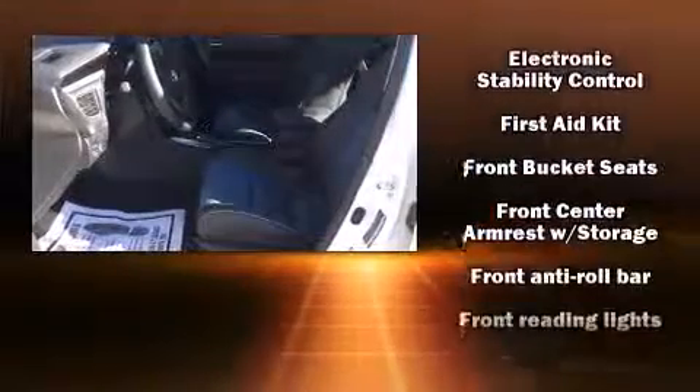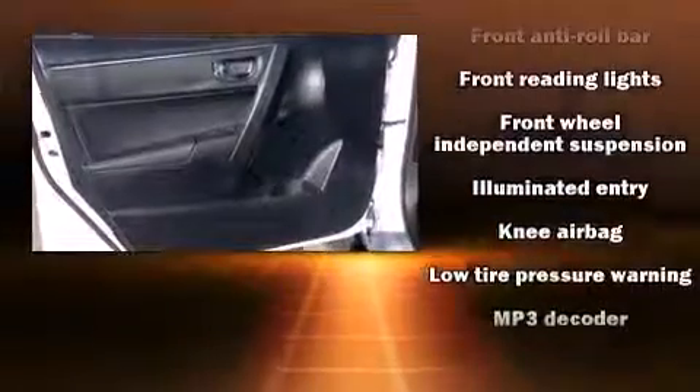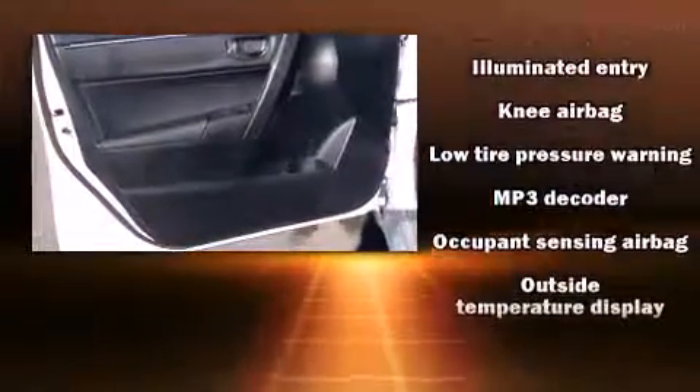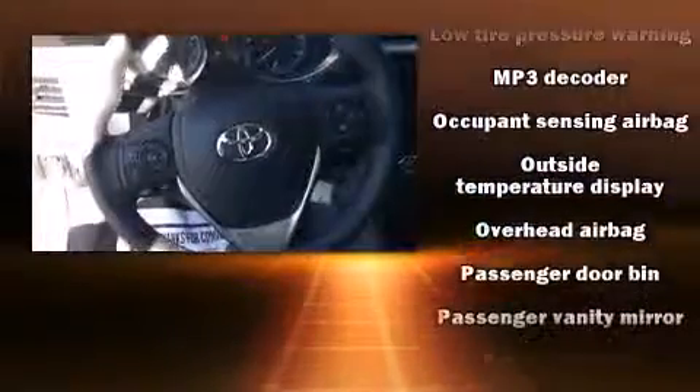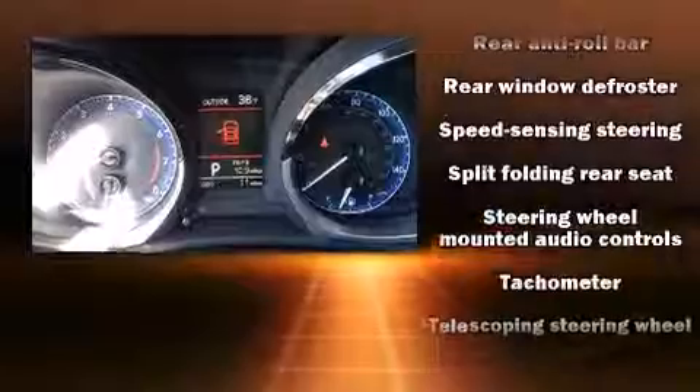Toyota also prioritized safety and security by including head curtain airbags, front side impact airbags, traction control, brake assist, a panic alarm, and four-wheel disc brakes with AVS. For added security, dynamic stability control supplements the drivetrain.